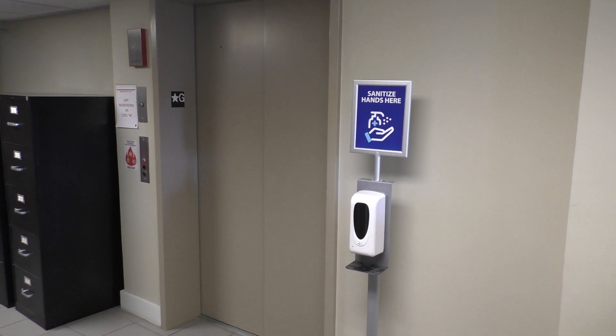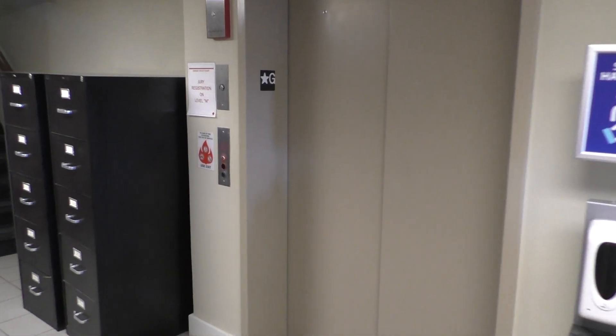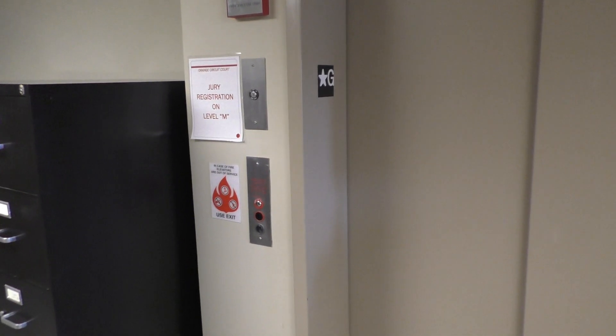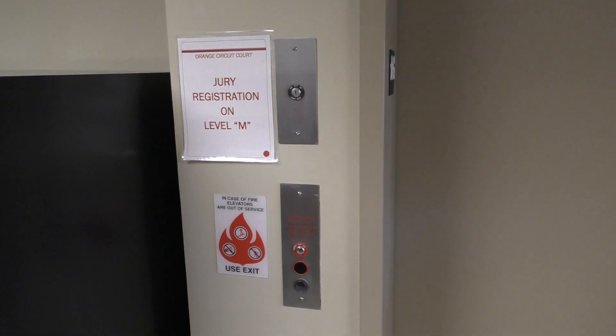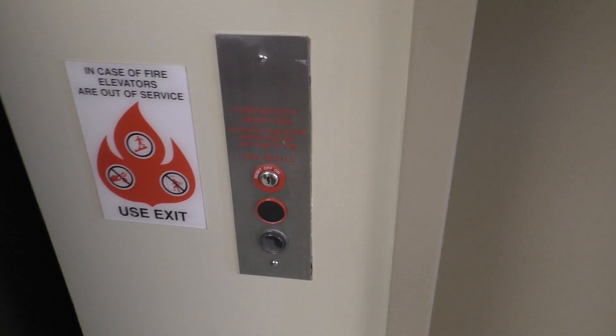This is the elevator in the beautiful and historic Orange County Courthouse in Paoli, Indiana. And we've got a ThyssenKrupp to ride. So like always, let's go ahead and take a ride.